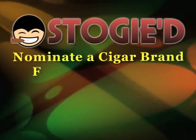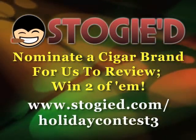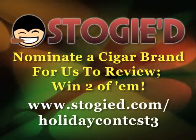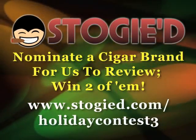For the holiday contest, what you need to do is nominate a cigar that you want me to review — that's how Anthony is getting two Warlocks this week. We're currently in round three, which runs through this Friday, December the 17th. A new round starts on Saturday, December the 18th. I'll announce the winner for the current round on Tuesday the 21st, when the review for the cigar I pick runs that day. It's all spelled out at www.stogied.com slash holiday-contest-3.